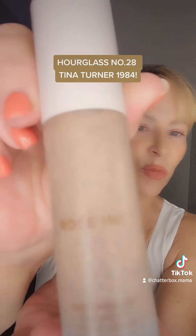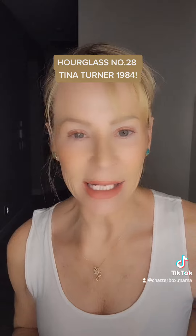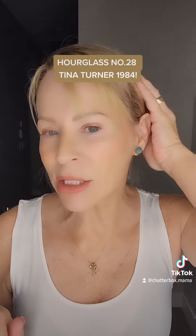Then I went in with the Rose Ink. It just left me with really healthy-looking skin. It's got a little bit of color to it, but it left me very dewy and gave me a nice little tint.